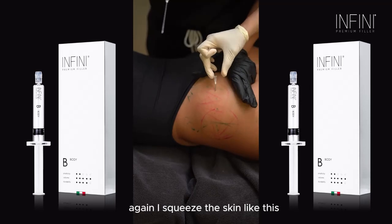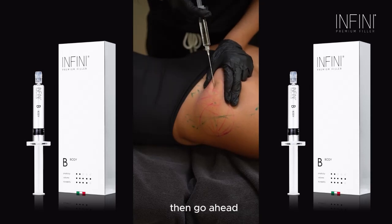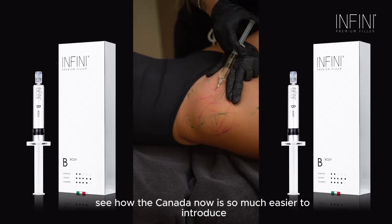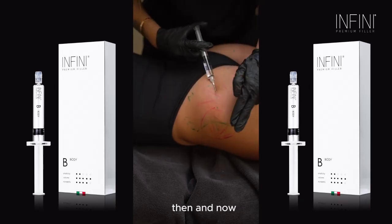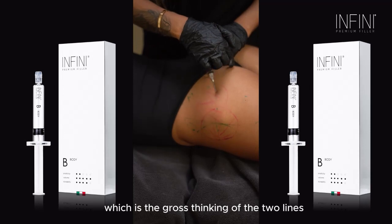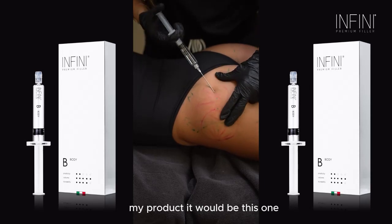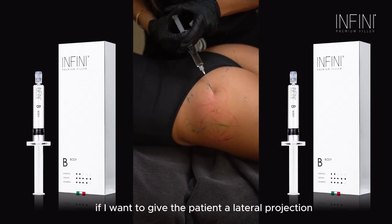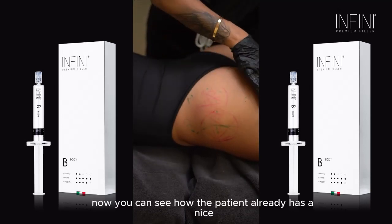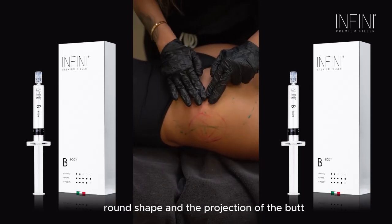This is my second entry point. I squeeze the skin to make my life easier, then introduce the cannula — see how much easier it is to introduce. This is our second 10 ml. The highest point of injection is the cross-linking of the two lines — if there's a point where I should inject most of my product, it will be this one. If I want to give the patient a lateral projection — there you go. Now you can see the patient already has a nice round shape and projection of the butt.